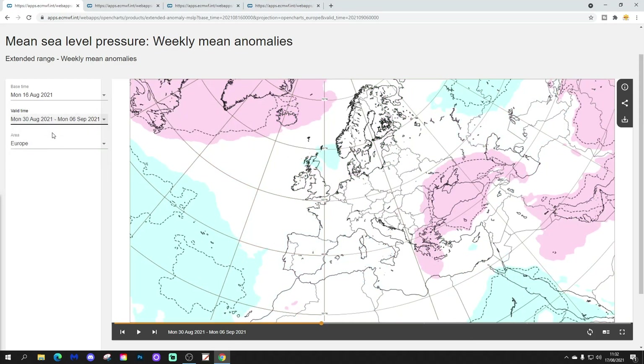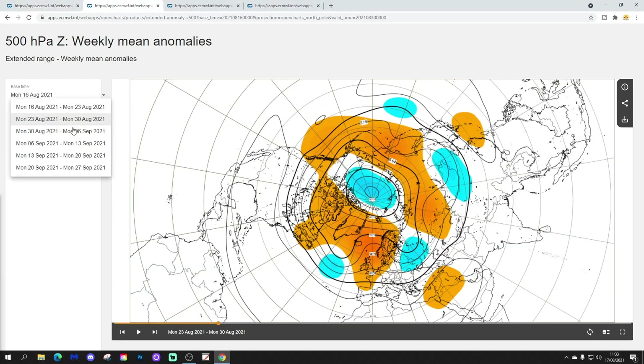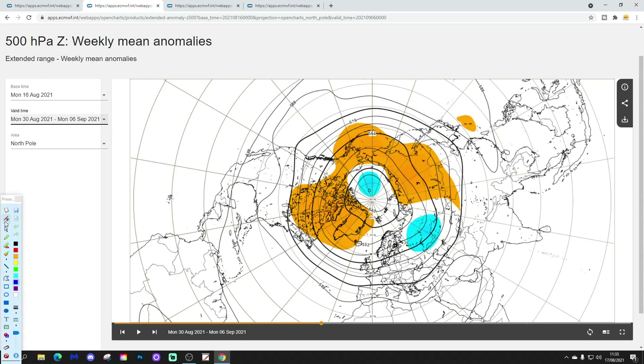Week three will be the 30th of August to the 6th of September. More changes are taking place this week as we lose that Scandinavian high. It looks like some of the ridge is collapsing into the east and south of Europe, which could start to pull hotter air back up the eastern side again. Some of the ridge also seems to be going towards Greenland, which could start to bring cooler air into northern parts of Europe. There's a little bit of low pressure developing closer to the UK, particularly Scotland. The 500 millibar height anomaly shows above average heights up towards Greenland, with a trough of below average heights going over towards western parts of Russia. From a 500 millibar height perspective, not much to go on in week three.